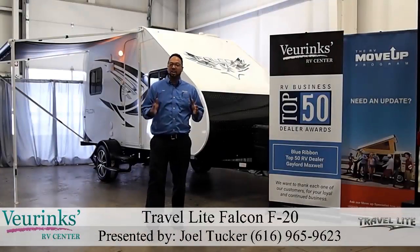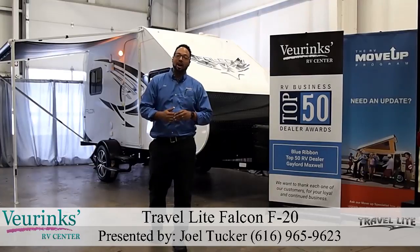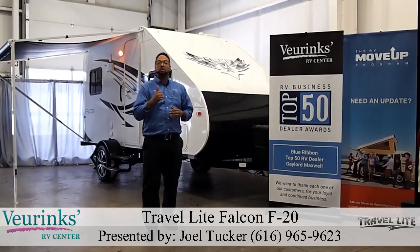Hi there, my name is Joel Tucker and I'm at V-Rinks RV Center in Grand Rapids, Michigan, where I have some great news to share with you folks. We have the brand new Falcon F20 by Travelite.